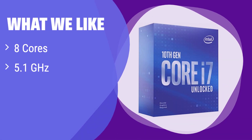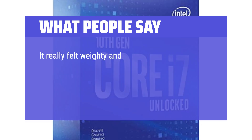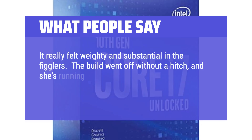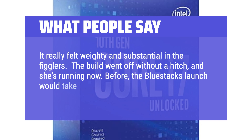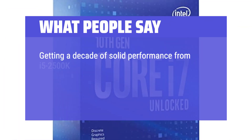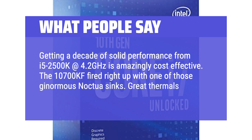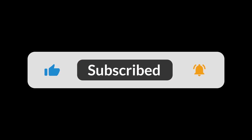What we like: It provides a high clock speed and the ability to overclock for enhanced performance. If you are a serious overclocker and want to push your system to its limits, this is the perfect choice — ideal for those who want maximum performance potential. What people say: 8 cores unlocked and great temps. Perfect for gaming. The build went off without a hitch. Before, Bluestacks launch would take about 30 seconds to load — now it's done in about 5.8 seconds. Getting a decade of solid performance from an i5-2500K at 4.2 GHz is amazingly cost-effective. The 10700KF fired right up with one of those ginormous Noctua sinks — great thermals and performance. You can find the Amazon purchase link in the description below.